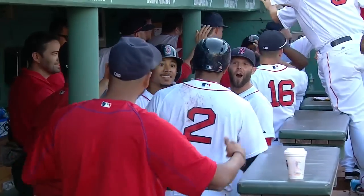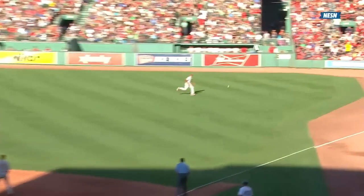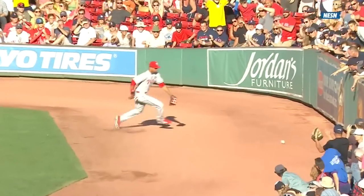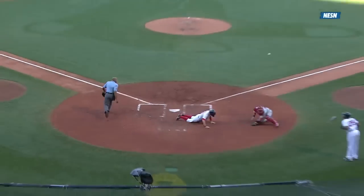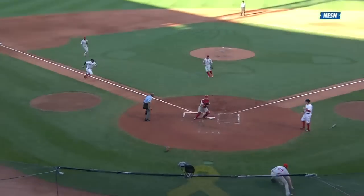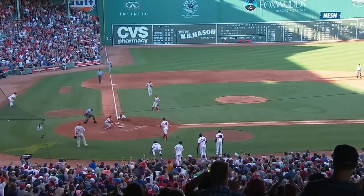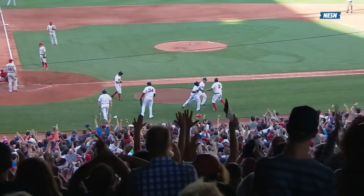We have seen some very aggressive, heads-up base running by the Red Sox young players, and here's another good example. The relay throw comes in, it gets away from the catcher as he tries to make a diving play, and immediately Bogaerts notices that the pitcher is backing up to throw to the catcher — not in time. Look at the head-first slide by Bogaerts, reaching around with the left hand to tag home plate.